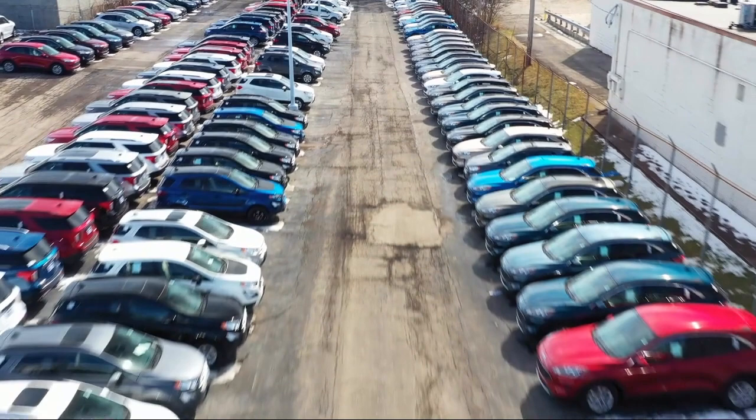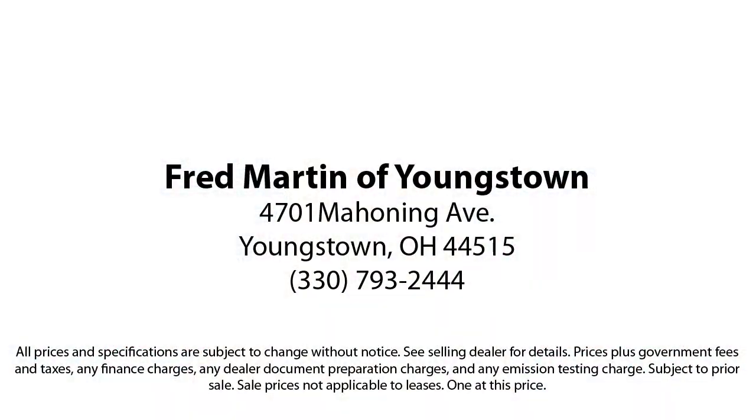Which has led us to multiple Ford President's Awards and Mercedes-Benz Best of the Best Awards. With our 4.4 Google and 4.5 Facebook ratings, come see why customers always return to the family experience we provide. Fred Martin of Youngstown — we sell for less, a lot less.